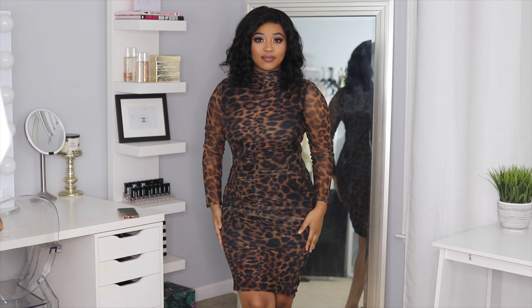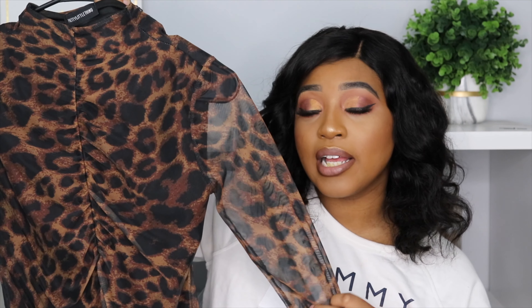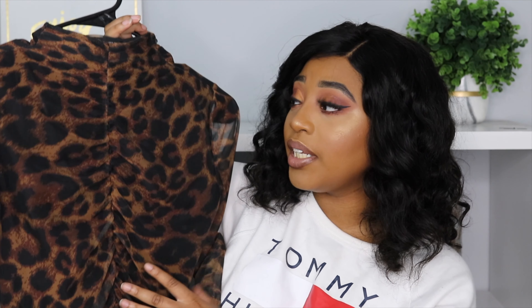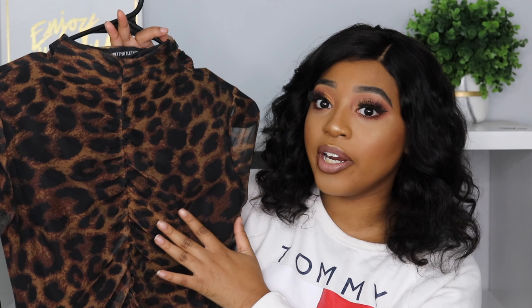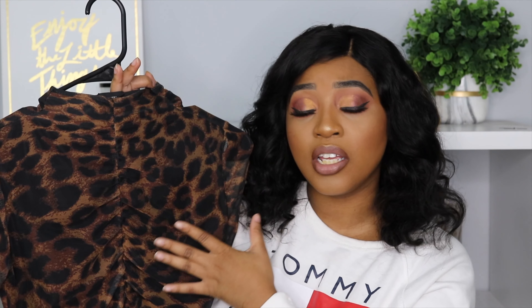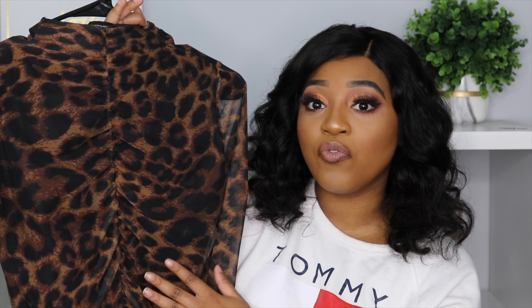I love cheetah print so so much. I just think it is so beautiful on my skin tone. You can see the detailing on this dress — it gets sheer as it goes out into the arms, which I really like, and in the middle it has a lining underneath so it's not sheer all the way through. It has ruching going all the way down the dress which I think is so flattering. It comes up quite a bit on the neck which I prefer — it looks really good, really clean. I really love this dress. It is very comfortable.